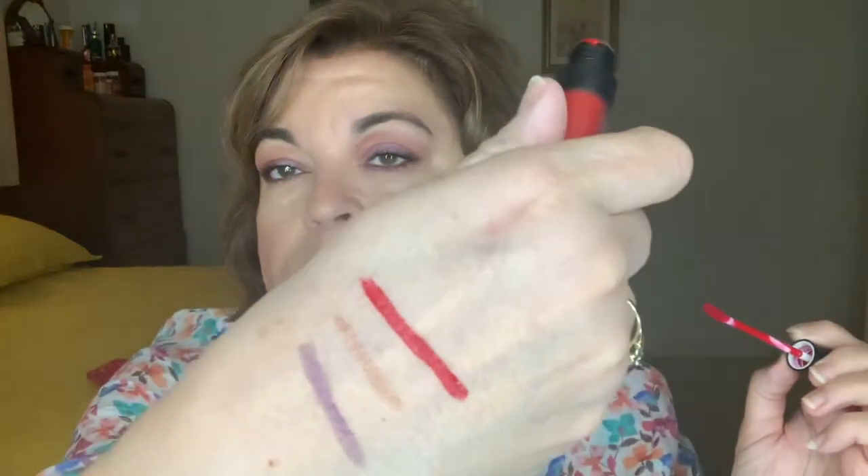A while ago I showed in a haul an e.l.f. product — it's the No Budge Shadow Stick, and I bought it in the shade Rich Amethyst. I'll do a swatch. I have that on my upper lashline and a little bit on my lower lashline. I also love their Copper Chic shade — I like that one by itself. I have brown eyes but they have a little bit of green in them, and certain eyeshadows bring that out. I should have swatched the lip color for you — it's a beautiful red, just gorgeous.